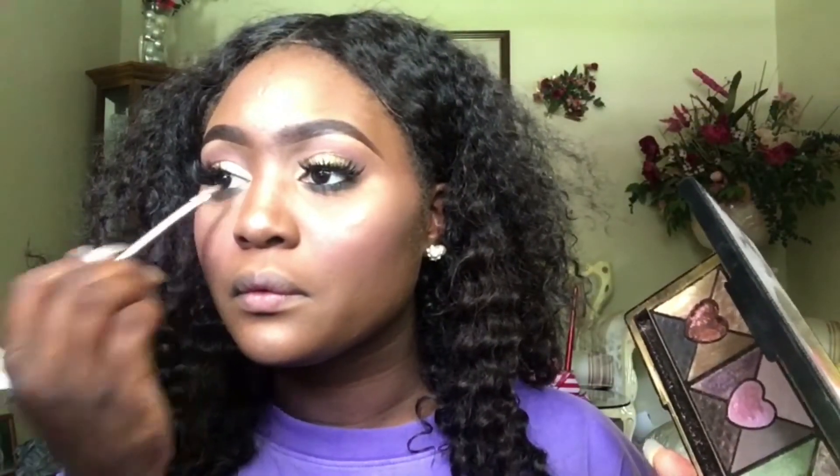I love this blush palette by LA Colors, love it. This is the Ruby Kisses highlighter. Next I went back into my Too Faced Love Palette and took the color Devotion and put it right in my inner corner.